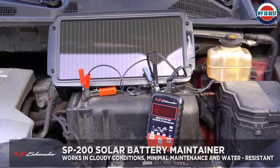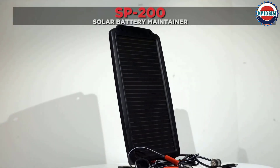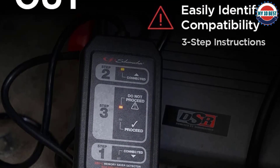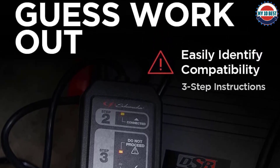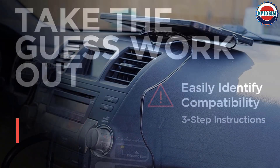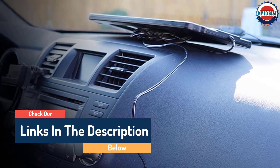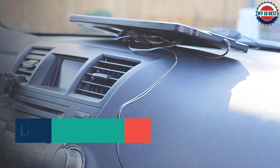The SP-200 solar battery maintainer can be used to maintain the battery of your motorcycle, snowmobile, ATV, boat, car, truck, RV, or other vehicle. Employing amorphous solar technology, the SP-200 even works in cloudy conditions, and built-in water resistance means a stray rain shower won't damage the unit. There are two ways to hook it up: use the battery clips to connect directly to your battery, or plug the 12V plug into your vehicle's 12V DC accessory outlet.